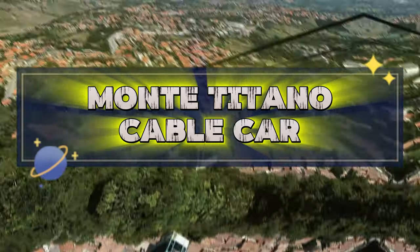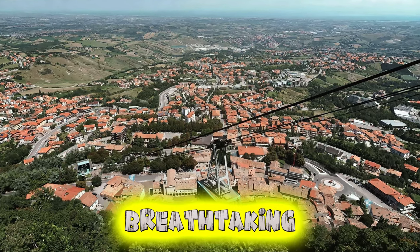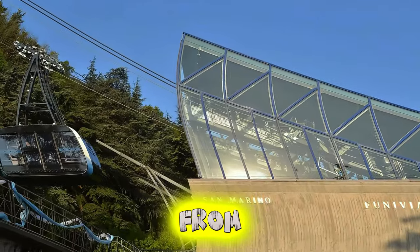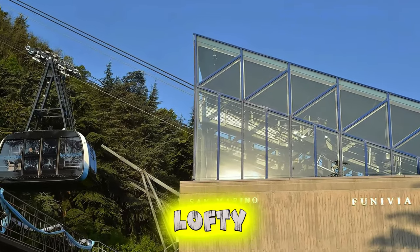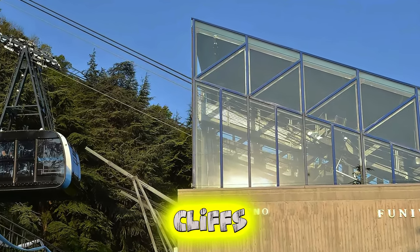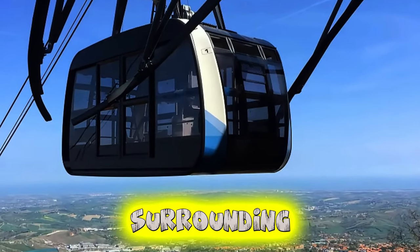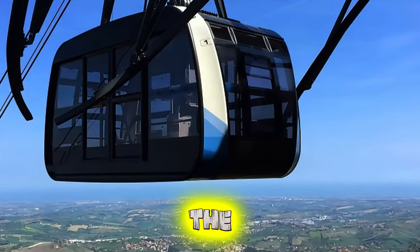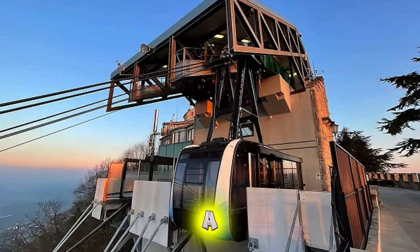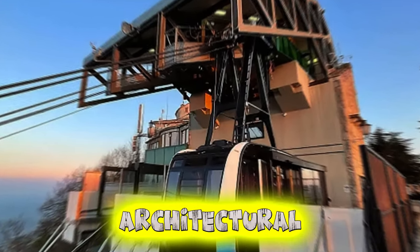Monti Titano Cable Car. Take a scenic ride on the Monti Titano Cable Car, offering breathtaking views of San Marino's picturesque landscapes and historic landmarks. Ascend from the base of Mount Titano to its lofty summit in comfort and style, as you glide above lush forests, rocky cliffs, and medieval villages. Marvel at panoramic vistas of the surrounding countryside and Adriatic coastline from the cable car's panoramic windows. The Monti Titano Cable Car provides a convenient and memorable way to experience San Marino's natural beauty and architectural wonders.